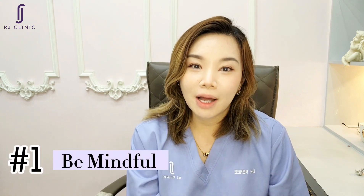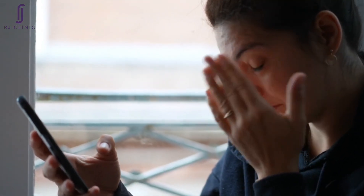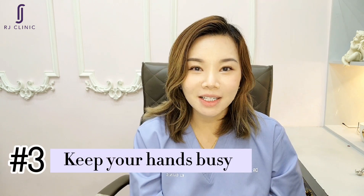Number two: be mindful. One of the best ways to break the habit of eye rubbing is to be aware of when you are doing it and make a conscious effort to stop. Number three: keep your hands busy. If you find yourself rubbing your eyes out of habit, try keeping your hands busy with other tasks to avoid the urge to rub your eyes.